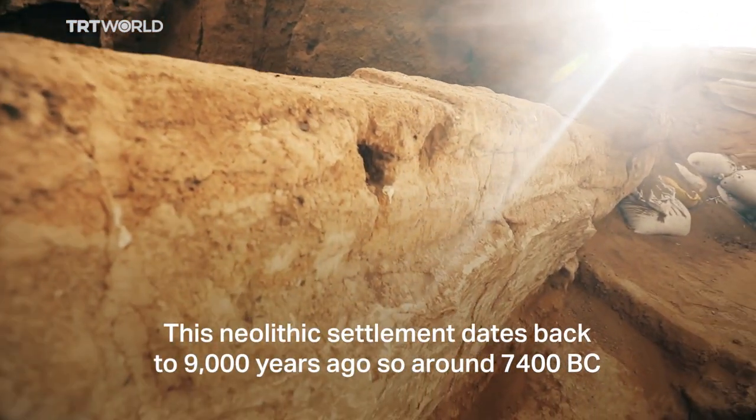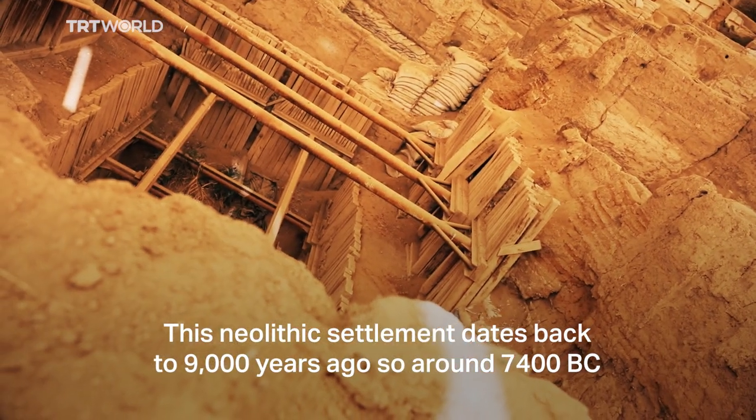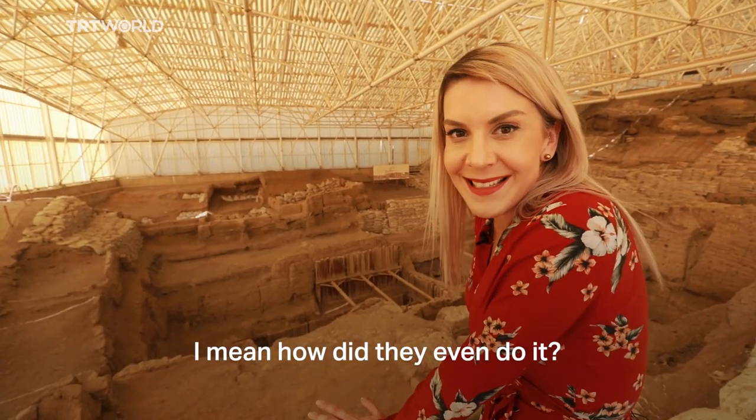This Neolithic settlement dates back to 9000 years ago, so around 7400 BC, and the settlement over here continued for around 1200 years. I mean, how did they even do it?